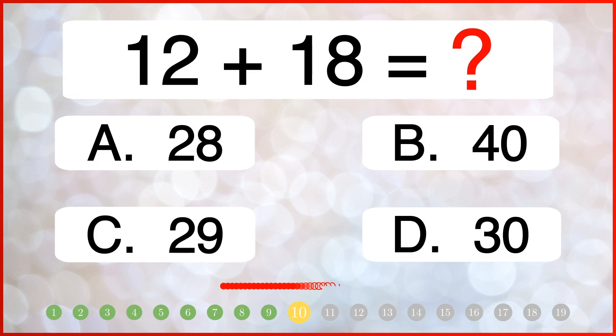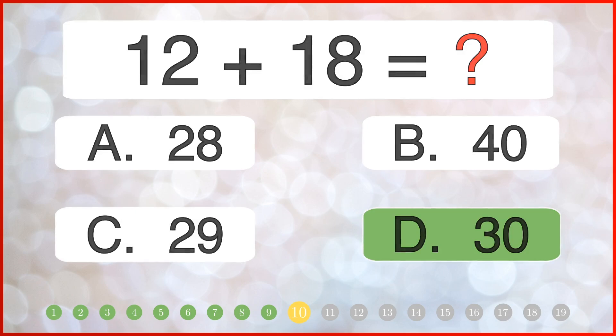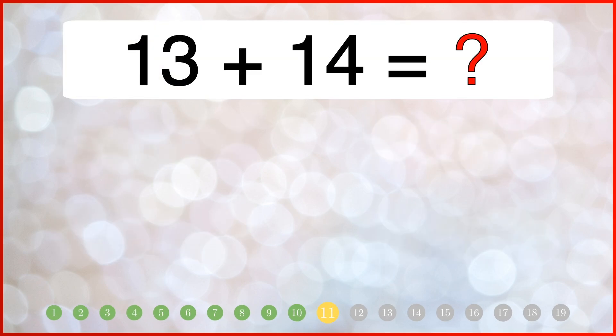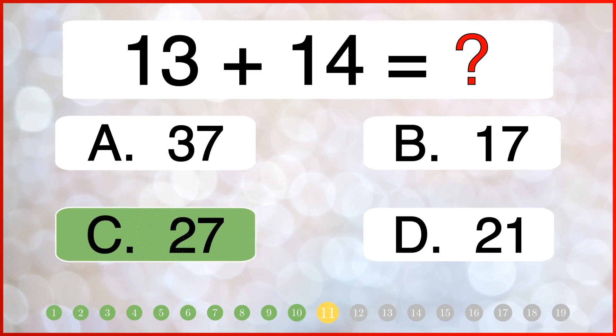How much is 15 plus 15? What is the total of 16 and 13? The correct answer is 27.